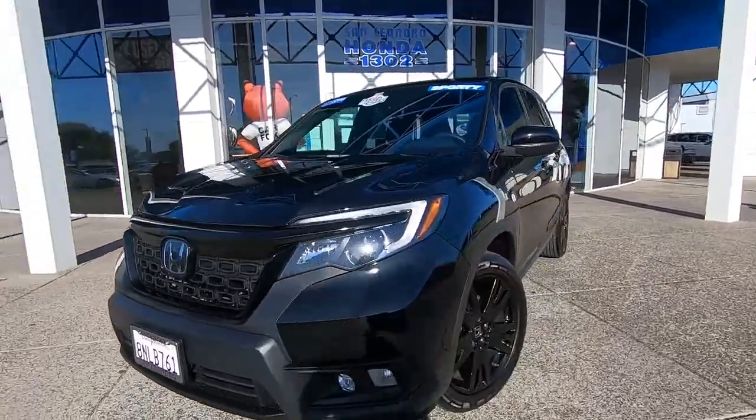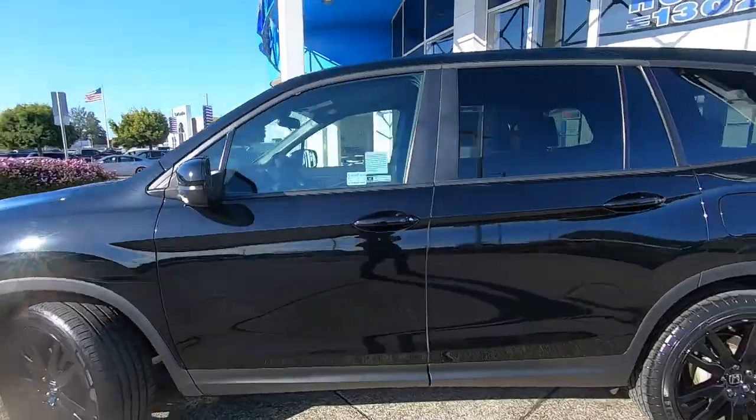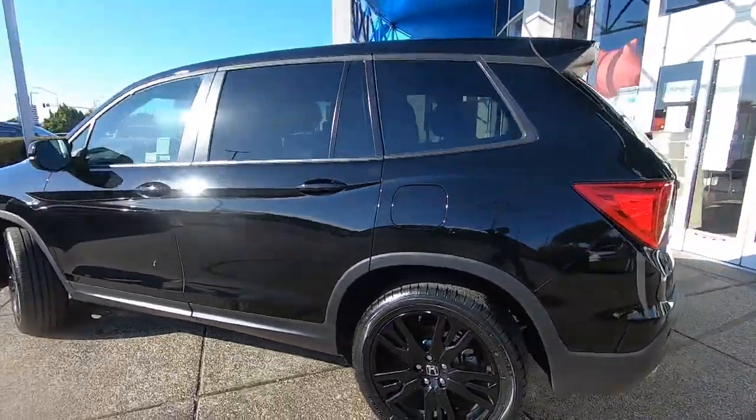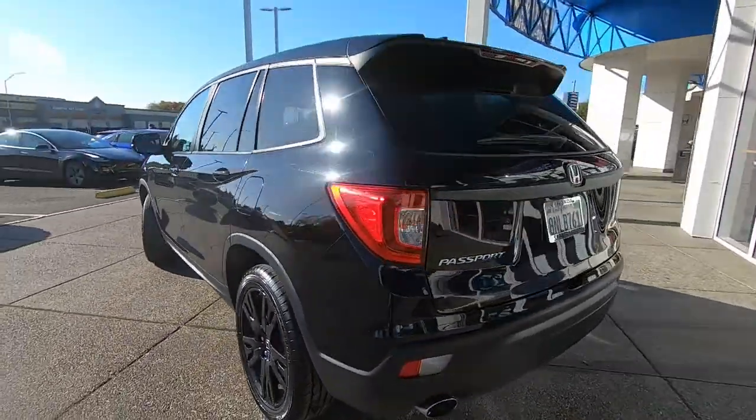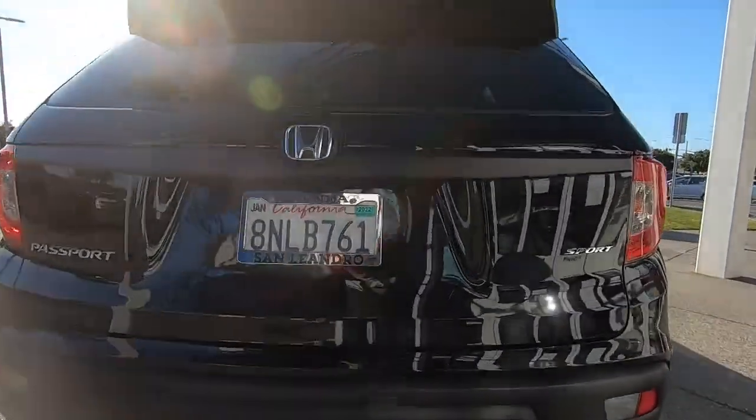Look no further than the 2019 Honda Passport. Presenting the Honda Passport, the mid-sized crossover with all the features you need to make your outdoor adventures fun and comfortable. With seating for five, plenty of cargo space, flexible cabin configurations, and smart tech,